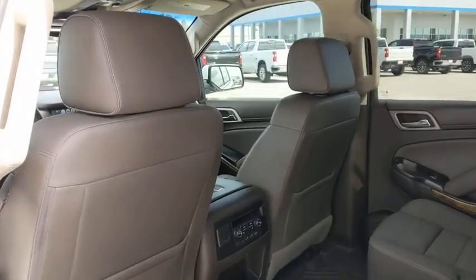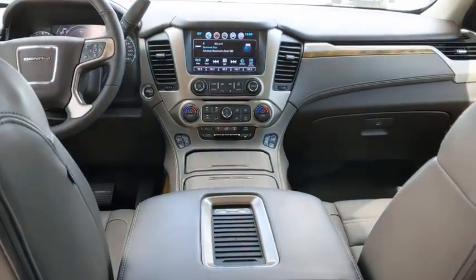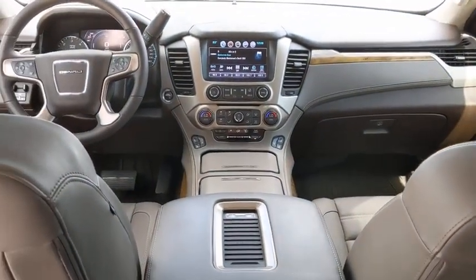Steering wheel audio controls, power passenger seat, Bluetooth, leather-wrapped steering wheel, adjustable steering wheel, power steering, cruise control, keyless start, floor mats.